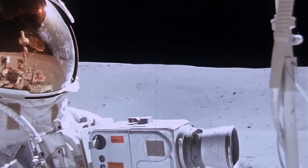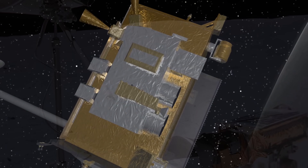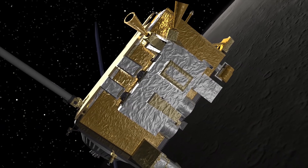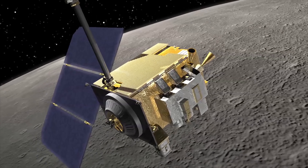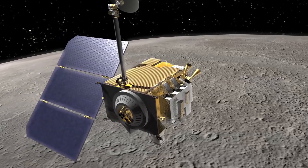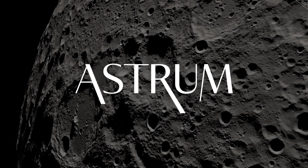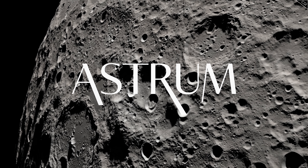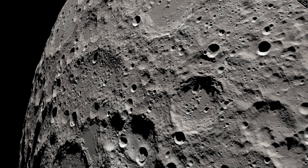We are fortunate enough to have not only visited the Moon, but also have an orbiter around it right now with a powerful camera that has been scanning the surface since 2009. So, what has it seen? I'm Alex McColgan, and you're watching Astrum. Stick with me in this video, and I will show you some of the LRO's most recent impressive and puzzling images of the Moon.